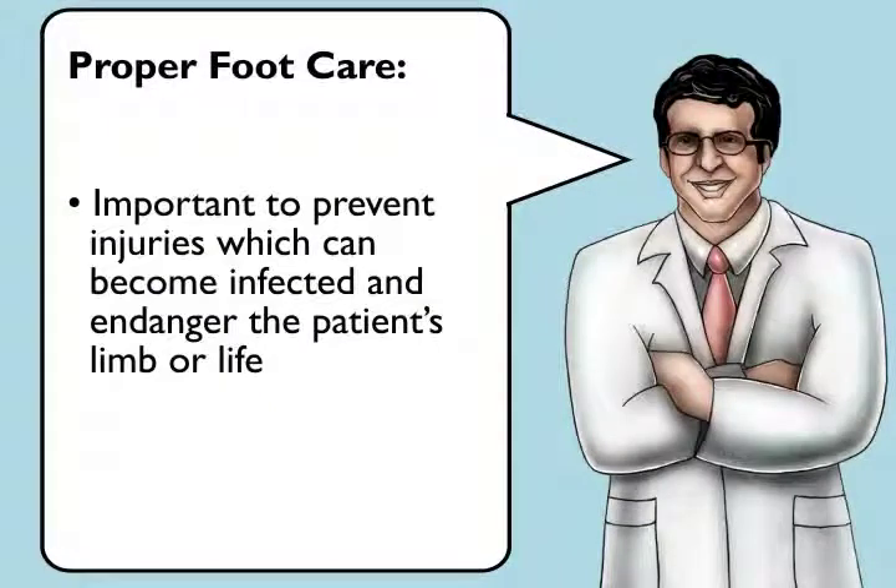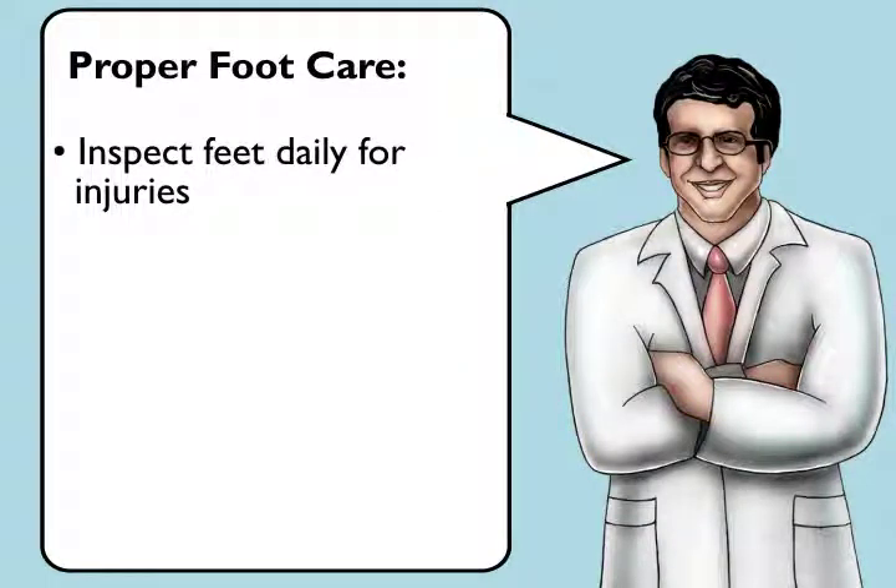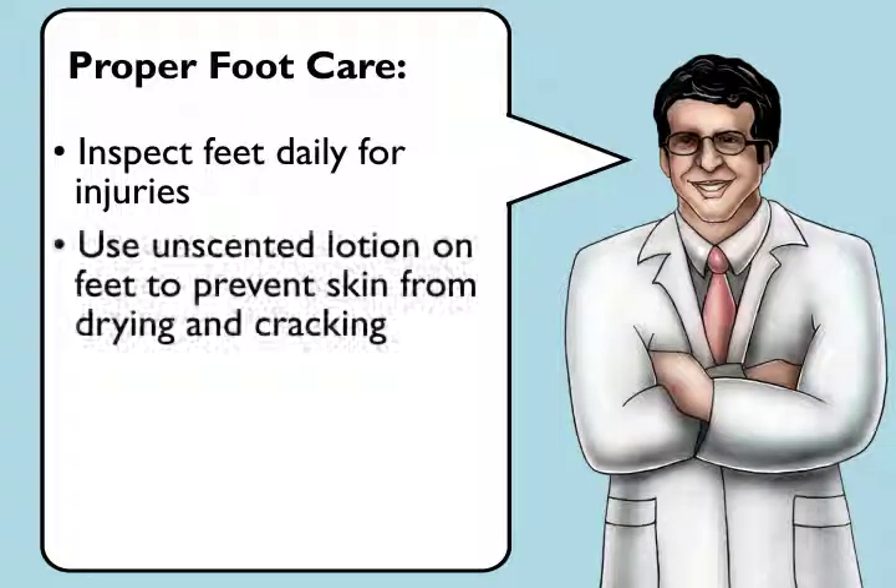Foot care is important to prevent injuries which can become infected and endanger the patient's limb or even their life. Proper foot care involves having the patient or caregiver inspect the patient's feet daily for injuries, and using unscented lotion on the feet to prevent the skin from drying and cracking after bathing. Scented lotions may contain alcohol, which can accelerate drying.